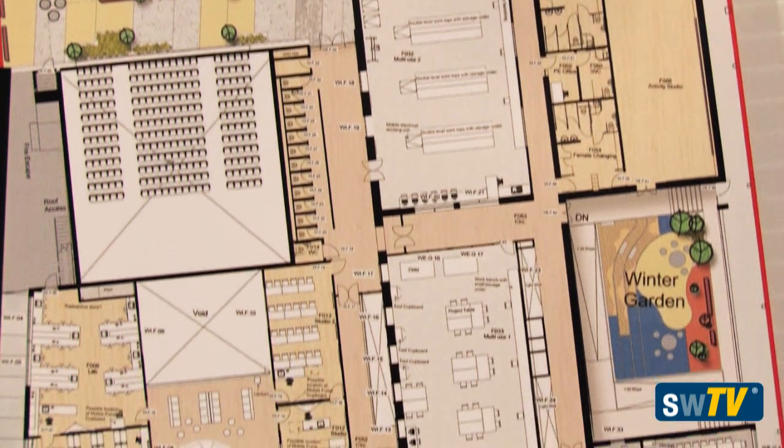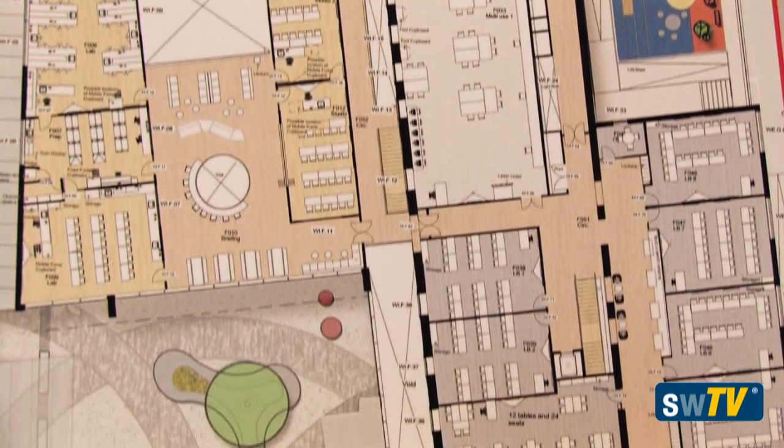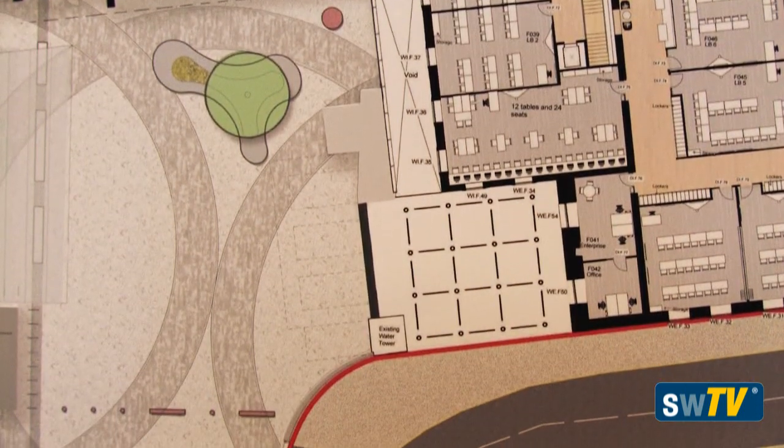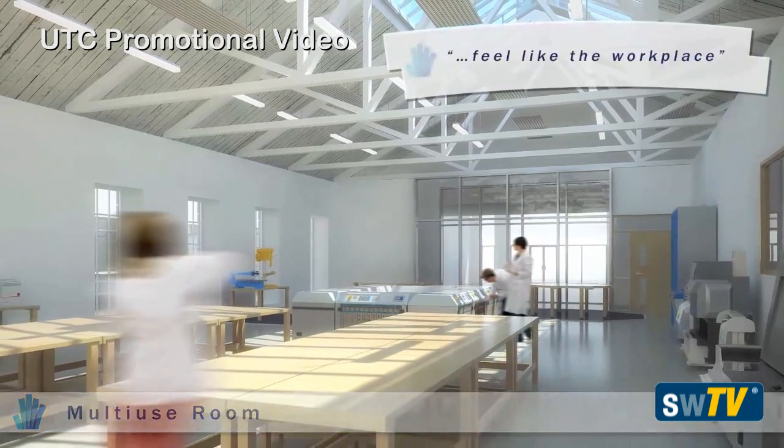The open plan encourages cross-fertilization of ideas and the accidental meeting between people. It actually reflects what it's like to work in our studio, where we're open plan and bounce new ideas off each other — that's how you create creative environments.